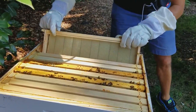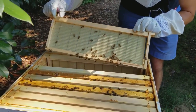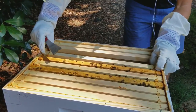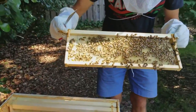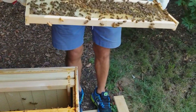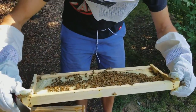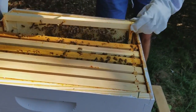That one looks like it's empty too. This one is also empty. These were three empty frames and they've stayed empty. This one was also an empty frame, but it's completely drawn out on both sides - just no eggs in it yet. But they're building.